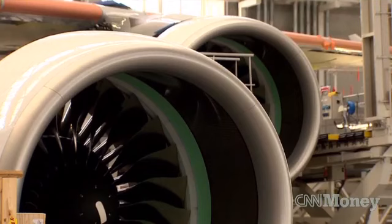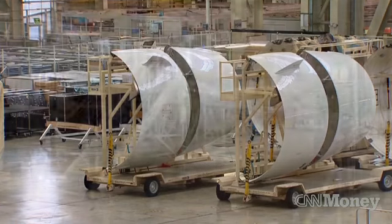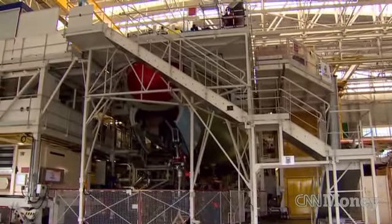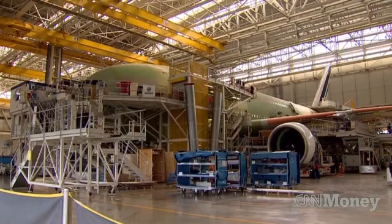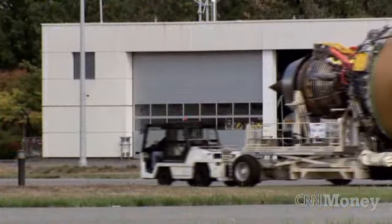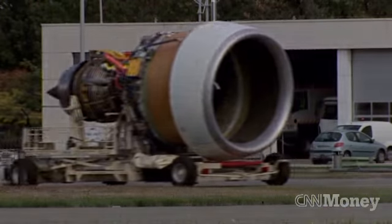The easiest way to identify who the planes belong to is by looking at the tail fins, which have already been painted in the airline livery. An Air France and an Emirates A380 have reached the next stage, where the avionics and onboard equipment are installed and the engines fitted.